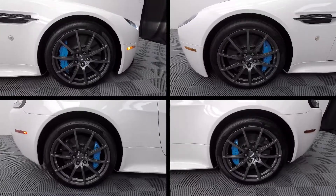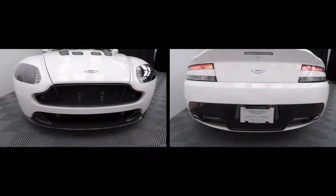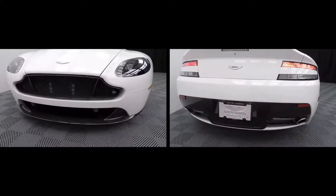No signs of any curb rash on the wheels, and tires are in great shape with only 400 miles. We inspected both front and rear bumpers for any signs of damage.